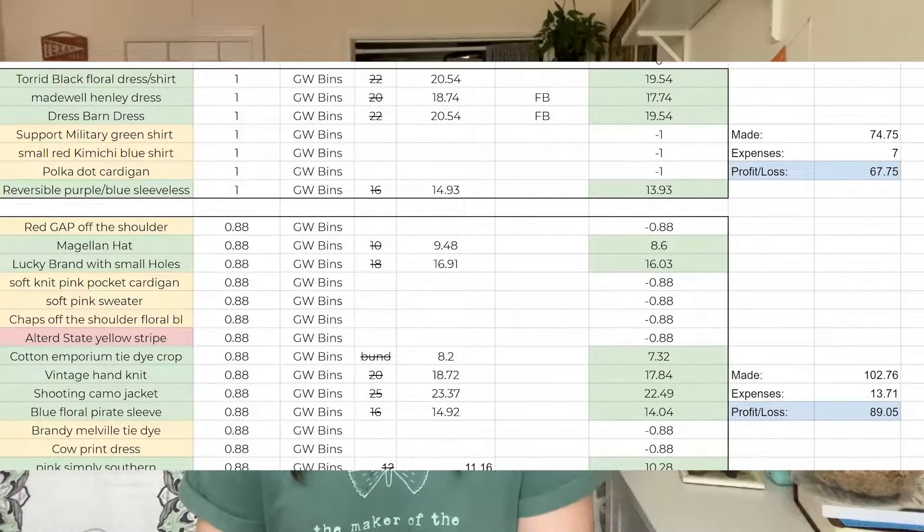I just want to throw this screenshot up on the screen to show everybody that if you have a Goodwill bins in your area, that is definitely a really great place to go. As you can see in the first box, the first shopping trip I took I spent $7, and even though only half the items have sold so far, I've already profited almost $70. Same goes for the second trip — I spent almost $14 and only half the items have sold so far, and I've profited almost $90. That's a really good advantage of the spreadsheet: I can see that these Goodwill bins stores are really great for making straight profit.